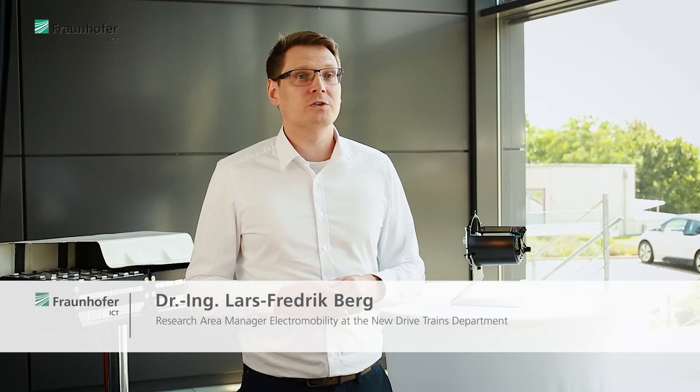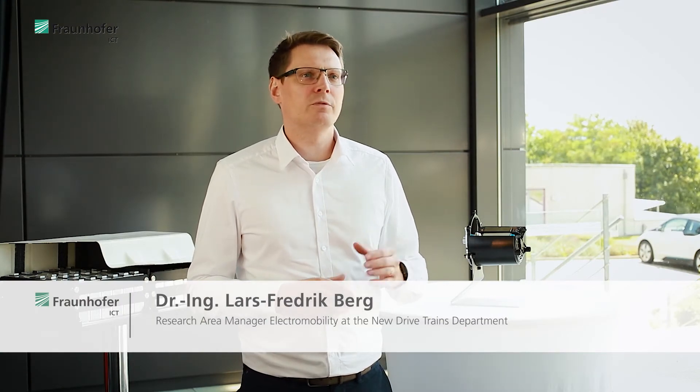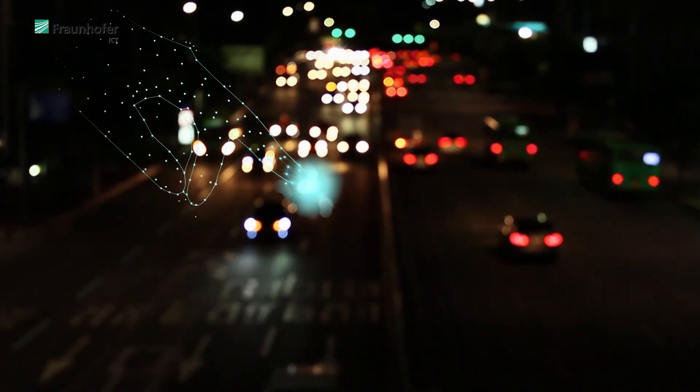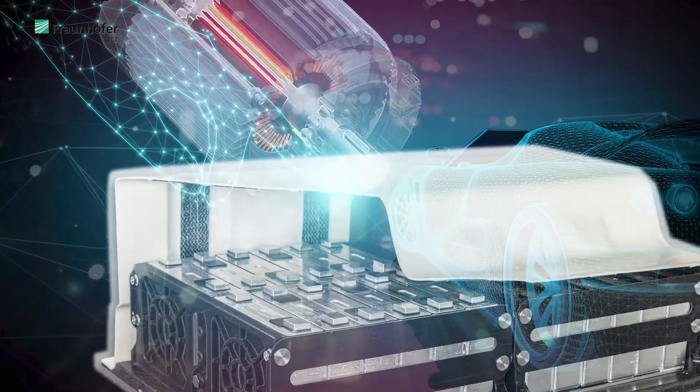Fraunhofer ICT will focus on pushing the boundaries of what is possible in the area of electromobility, applying innovative material and processing technologies to realize new concepts with enhanced performance and an even higher rate of efficiency. This will enable electric vehicles to travel faster, further, and to remain safe at all times.